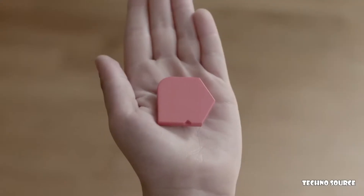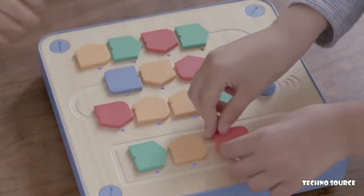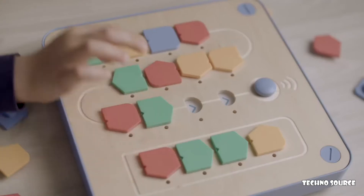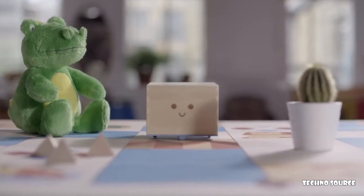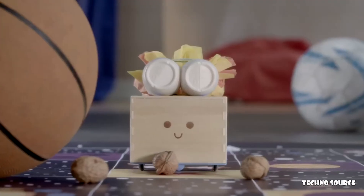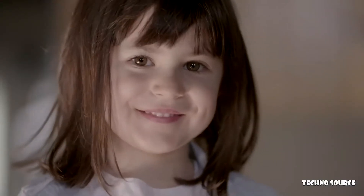My blocks are code you can touch. My board is my control panel. Use the blocks to write programs that help me go from A to B. We'll visit cities, galaxies, oceans — and where we go is up to you.